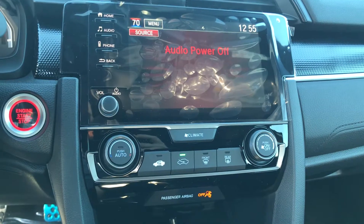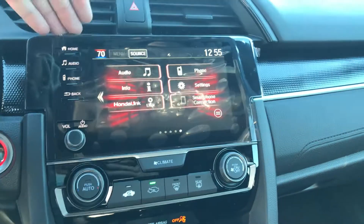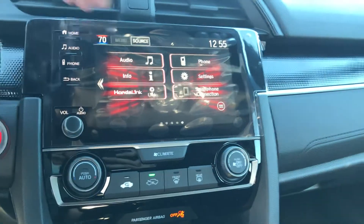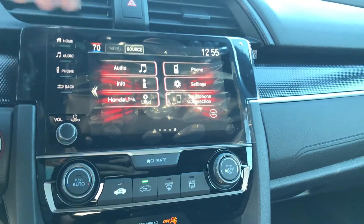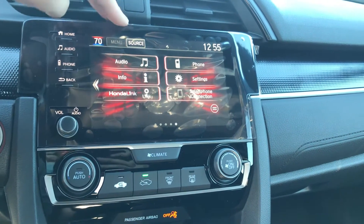Over here in the center you're going to have a few other things. This is your media entertainment, so you're going to have FM and AM, but you're also going to have Apple CarPlay and Android Auto. You plug in your smartphone device and you'll be able to get things like Google Maps, Apple Maps, Spotify, Pandora, iHeartRadio — pretty much anything like that displayed up on the center screen.